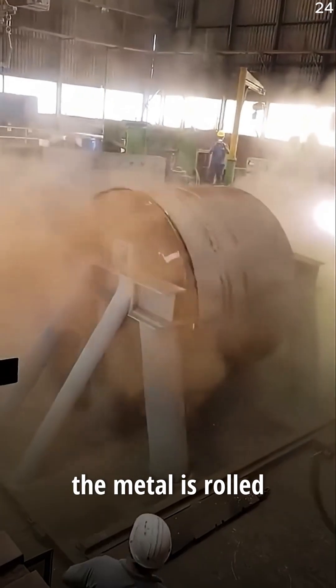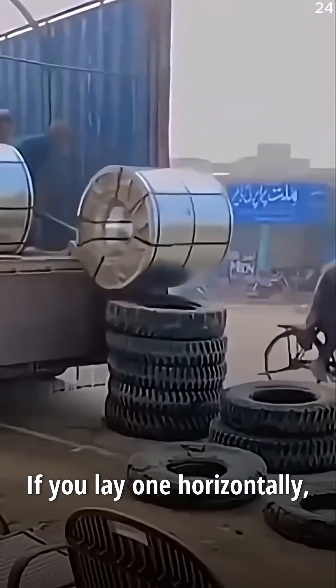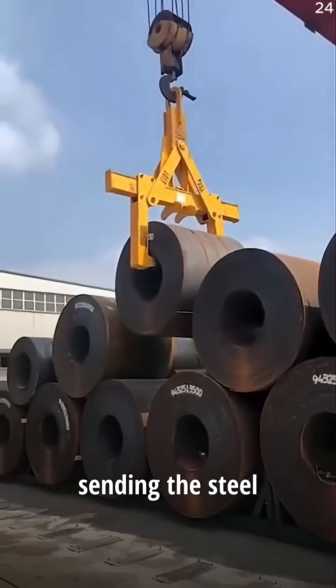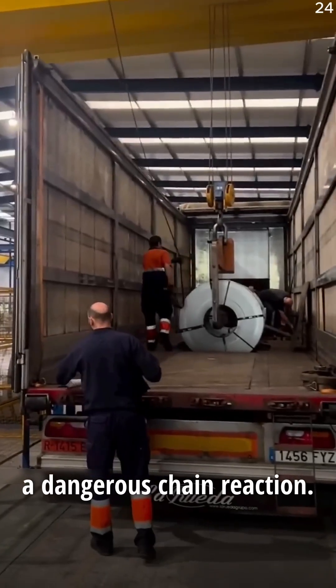When steel coils are made, the metal is rolled under extreme pressure, and the finished coil stores a huge amount of internal tension. If you lay one horizontally, a single bump or sudden shift can make that tension snap loose, sending the steel unwinding with explosive force. Transporting them vertically keeps the pressure balanced and prevents a dangerous chain reaction.